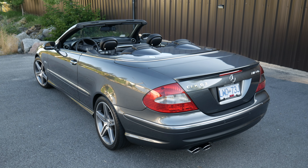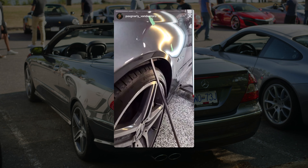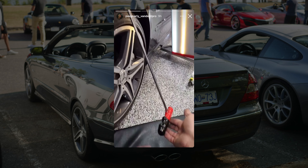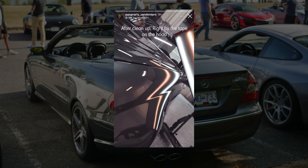On the exterior of the car there were a few door dings that had to be fixed. I had PAC from Vancouver Dent Pro take care of all of the door dings with the paintless dent removal process. Since the paint on this car is all original, it's great that the dings can be removed without compromising anything.